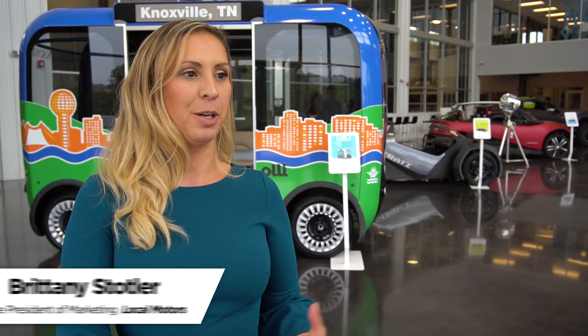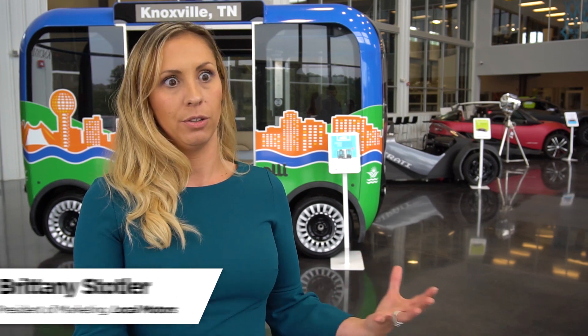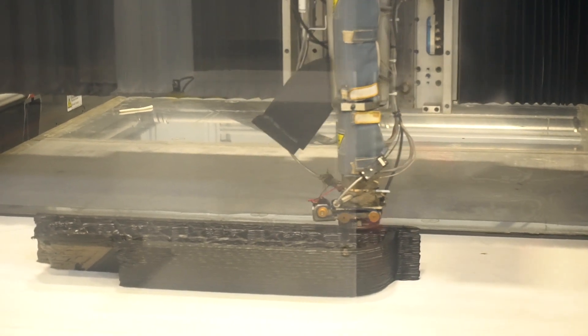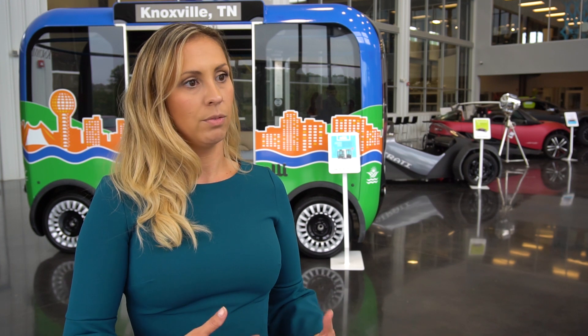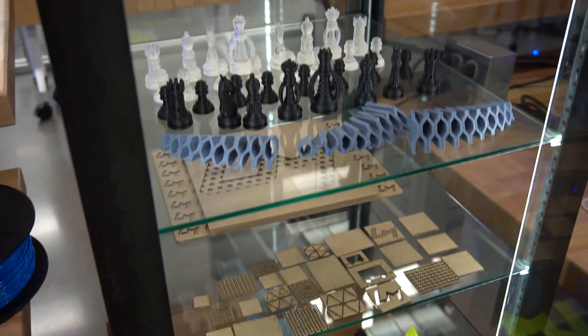We use 3D printers ranging from a small scale desktop printer all the way up to a huge large scale BAM. We can print 3D printed parts that go into some of these vehicles. With the OLLI, we used a MakerBot, and rather than having that lag time of waiting for a part to come in, we just got into the design program, made our own part, and were able to submit it into our engineering process.